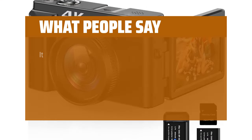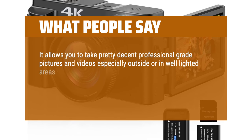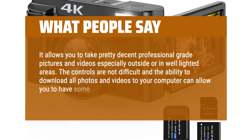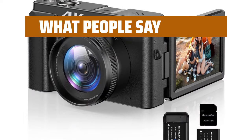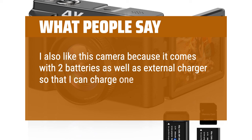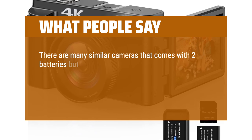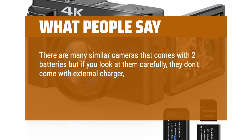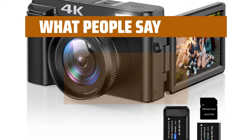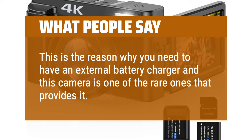What people say: It allows you to take pretty decent professional-grade pictures and videos, especially outside or in well-lighted areas. The controls are not difficult and the ability to download all photos and videos to your computer can allow you to have some fun if you have a video editor. I also like that it comes with two batteries as well as an external charger so I can charge one battery while the other is being used. Many similar cameras come with two batteries but don't include an external charger, which means you can only charge the battery while it's inside the camera. This camera is one of the rare ones that provides it.